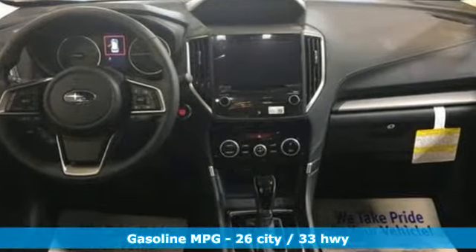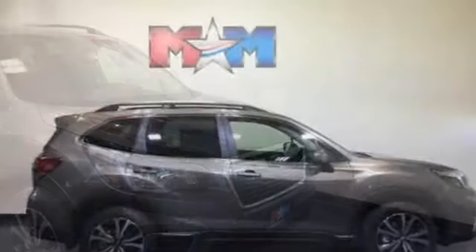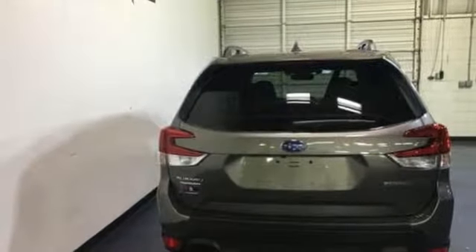Streaming audio, power heated mirrors, front heated leather bucket seats, auto dimming rear view mirror, doors and push button start proximity key, dual zone climate control, continuously variable automatic transmission.